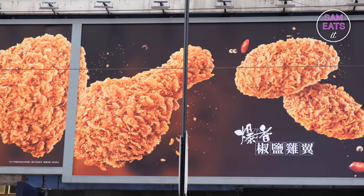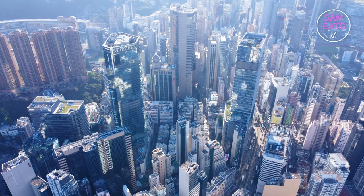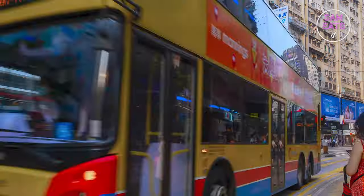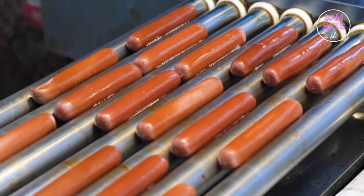Hot dogs, burgers, fried chicken — you may not immediately associate the above with Hong Kong, but thanks to the city's history as an international melting pot, this kind of originally western street snack has long since cemented its place on the Hong Kong street food scene.